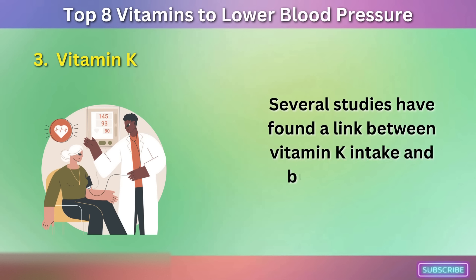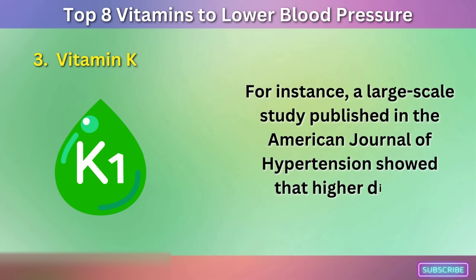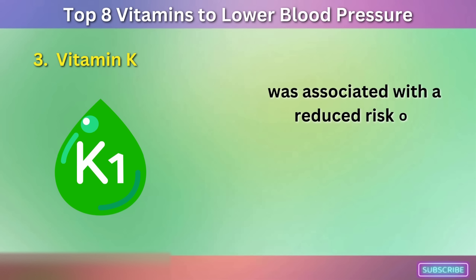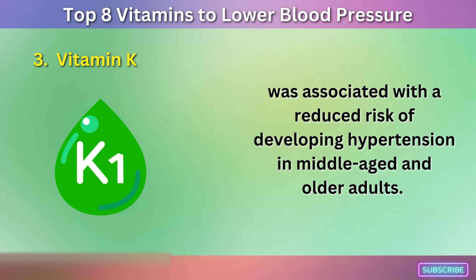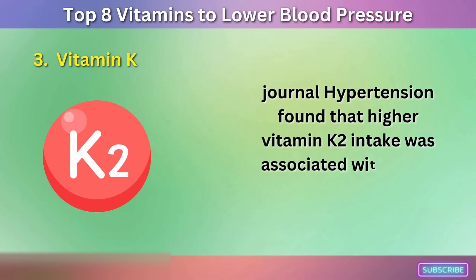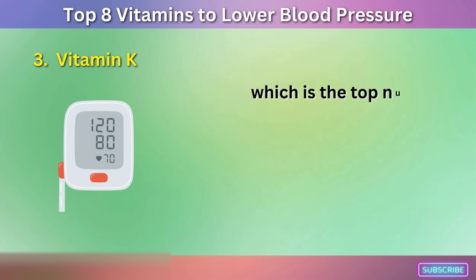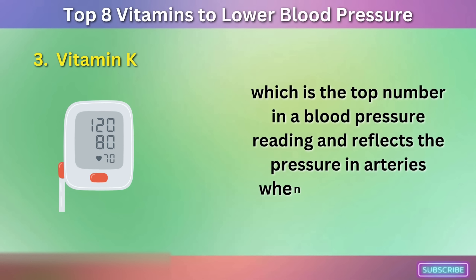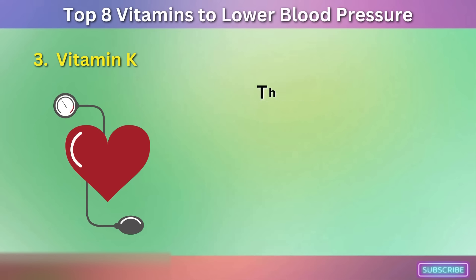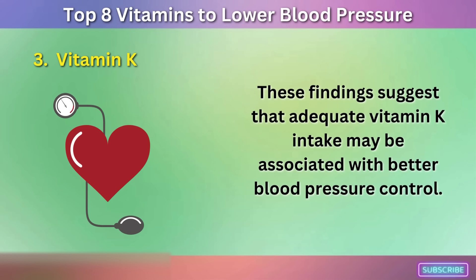Several studies have found a link between vitamin K intake and blood pressure. A large-scale study published in the American Journal of Hypertension showed that higher dietary vitamin K1 intake was associated with a reduced risk of developing hypertension in middle-aged and older adults. Another study published in the journal Hypertension found that higher vitamin K2 intake was associated with lower systolic blood pressure, which reflects the pressure in arteries when the heart beats. These findings suggest that adequate vitamin K intake may be associated with better blood pressure control.